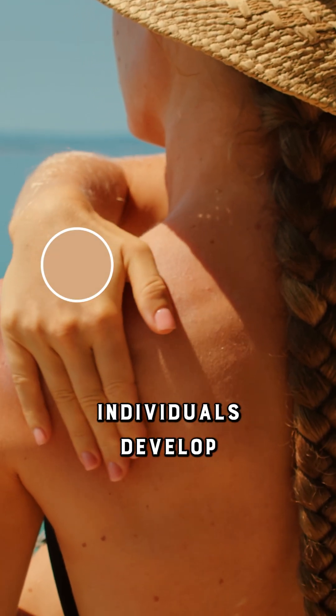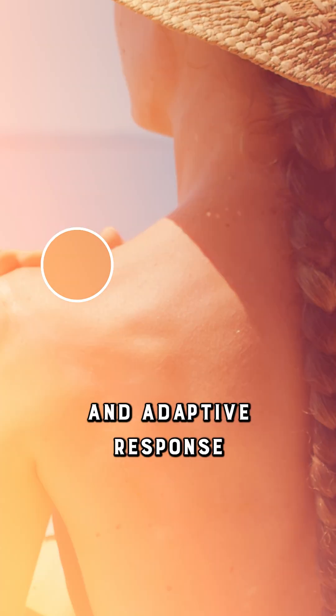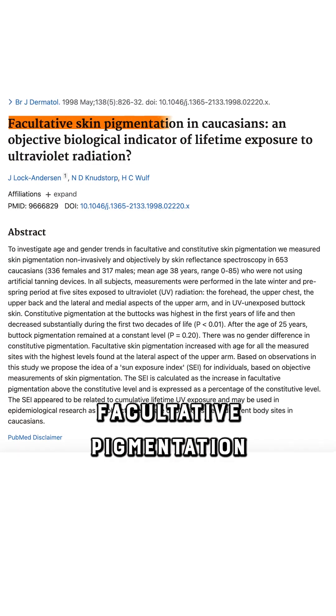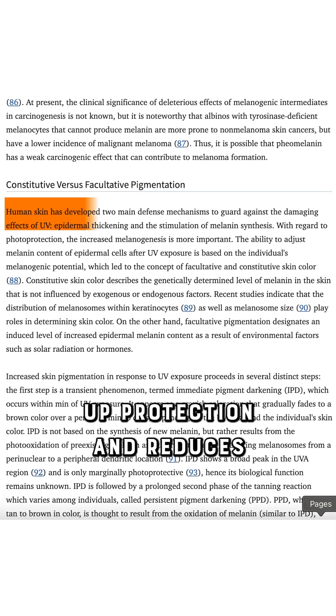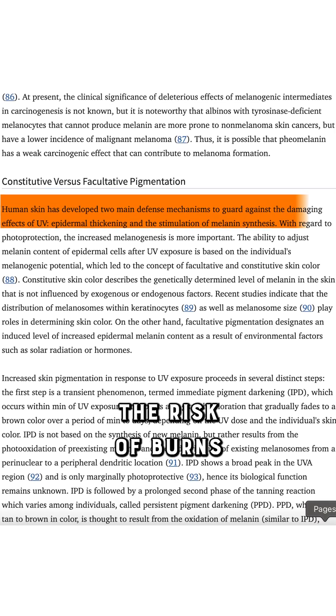That's why when exposed to the sun, lighter-skinned individuals develop a tan — an adaptive response called facultative pigmentation. Over time, this builds up protection and reduces the risk of burns.